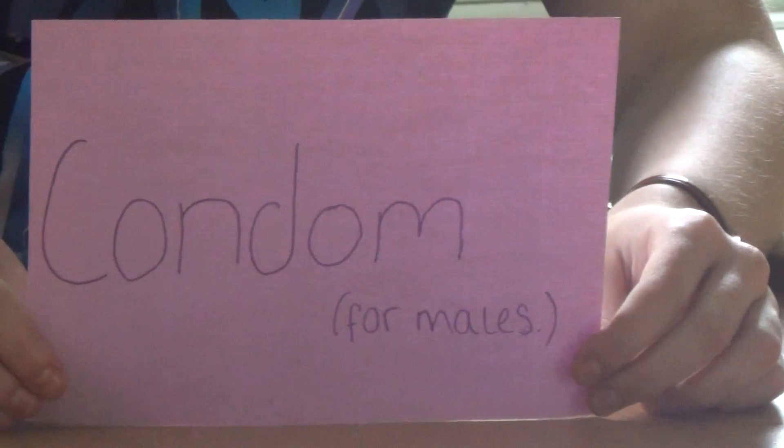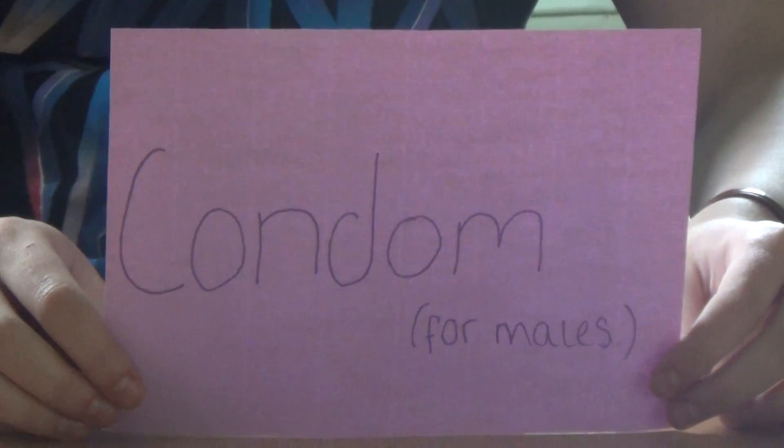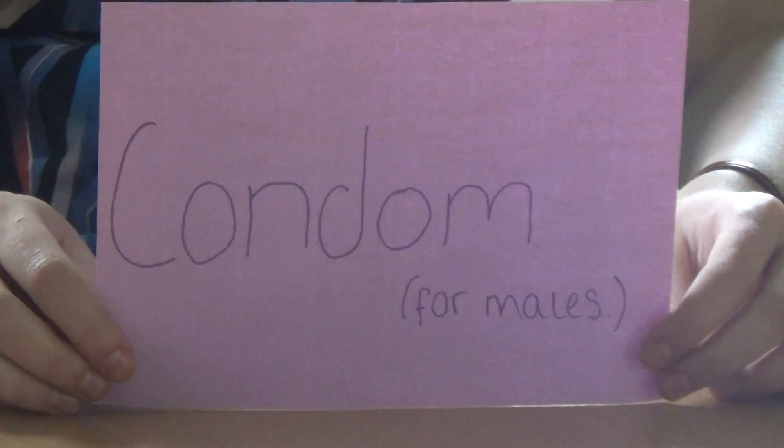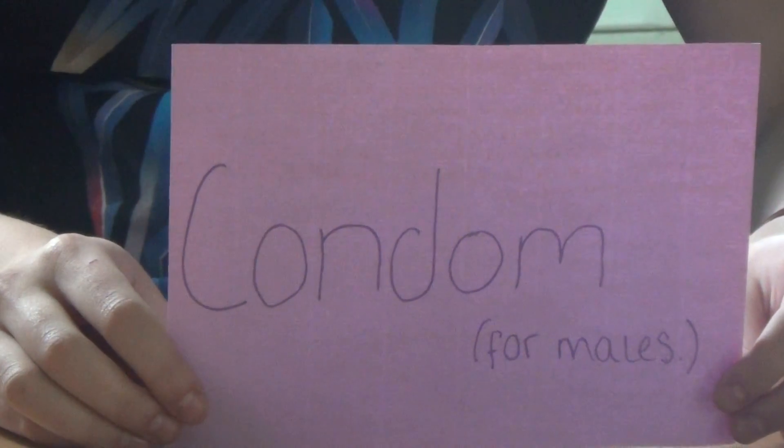The male condom. The male condom is known to be 98% effective. They are a barrier method of contraception. The male condom is a thin sheath that is worn on the penis. Condoms work by keeping semen from entering the vagina.